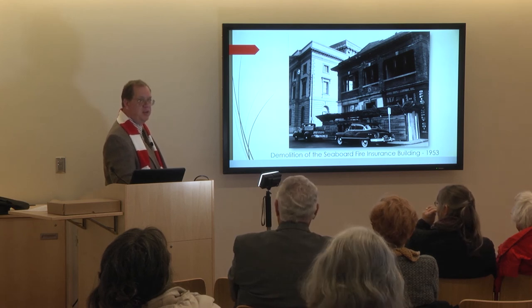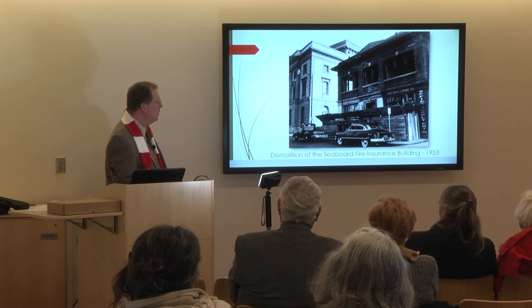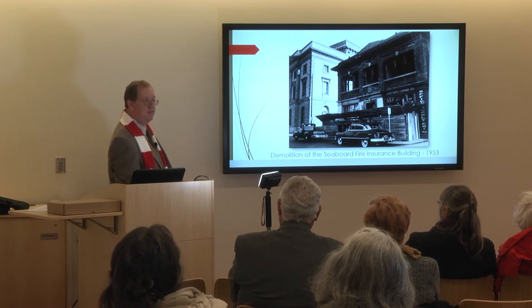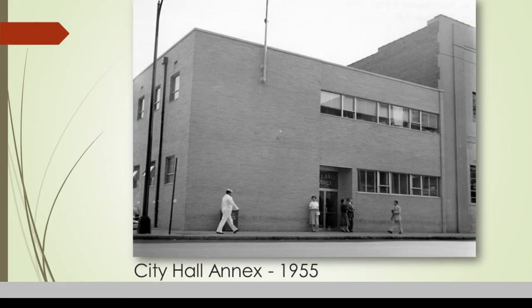By 1953 City Hall was busting at the seams, running out of room. They were looking to eventually build a new civic center downtown where all the courts and city hall would be under one roof, but knew this would take a few years. So they bought the Seaboard Fire Insurance building and some property behind it, demolished it for a parking lot in the meantime, then engaged T. David Fitzgibbon — a prominent architect with Cowro, Brown and Fitzgibbon — to design a City Hall Annex building. They deliberately specified: make it so that when we leave, we can sell it as an office building — which they did.